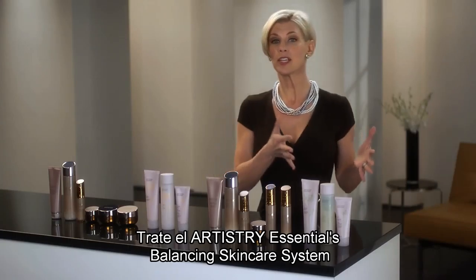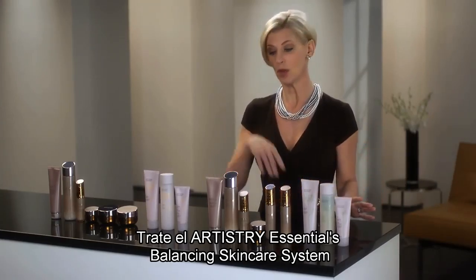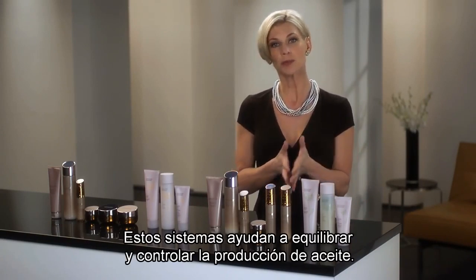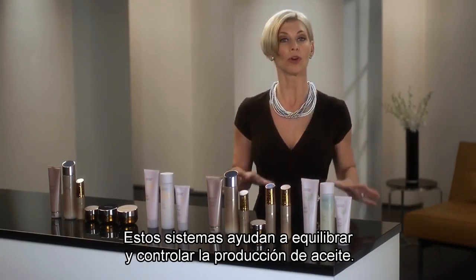Try Artistry Essentials Balancing Skin Care System or the Youth Xtend Skin Care System with lotions. These systems help to equalize and control oil production.